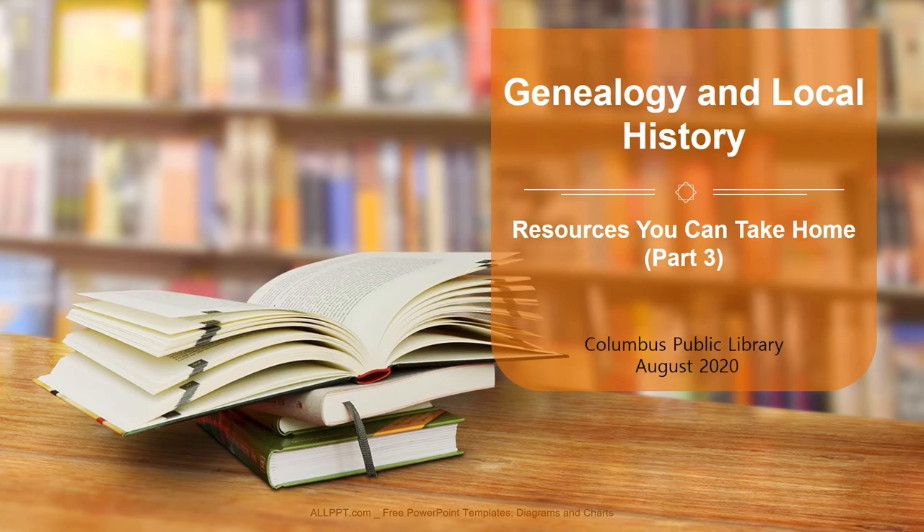Hello everyone, my name is Holly and I work in genealogy and local history at the Columbus Public Library. This video is part of a series about Ancestry 101. In this series I will be introducing books that I've grouped together to help patrons focus on an area of genealogy interest. These are books that you can place on reserve and have delivered to your car with our convenient curbside pickup.